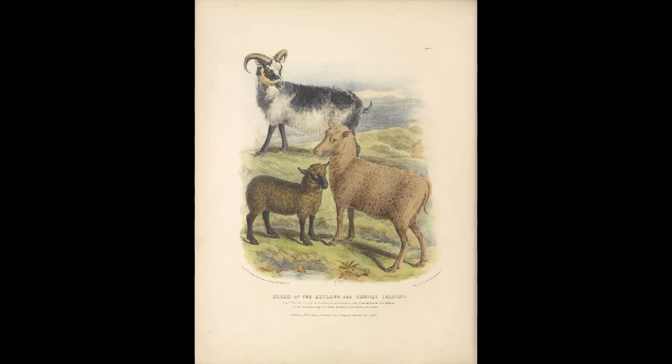The next breed is the Merino sheep. This breed is known for its high quality wool and was bred near the beginning of the 12th century in Spain. These sheep were imported to Australia, where through selective breeding the wool quality was improved further.